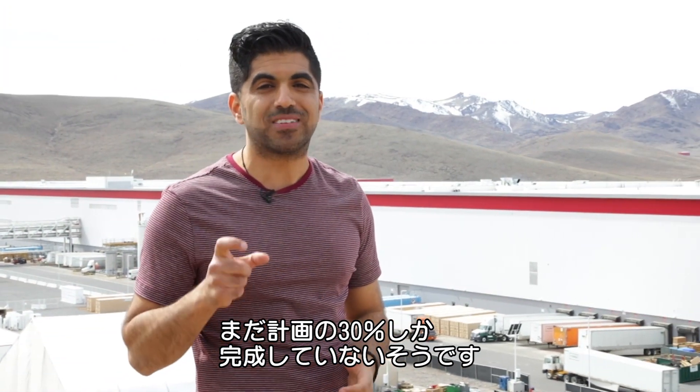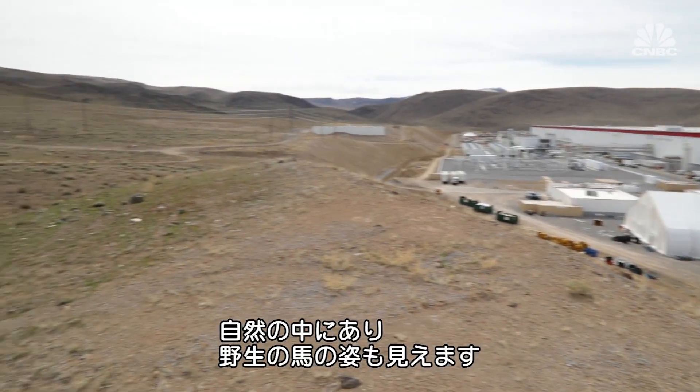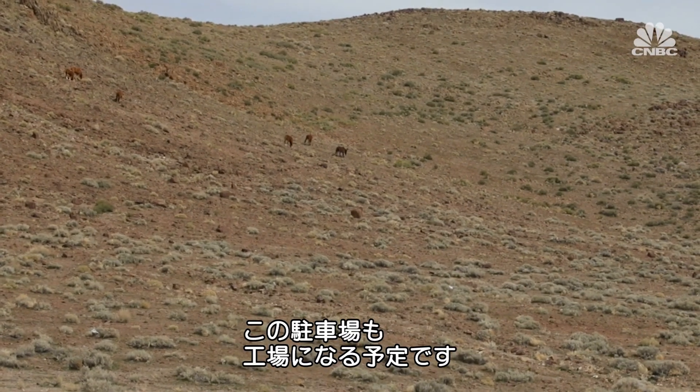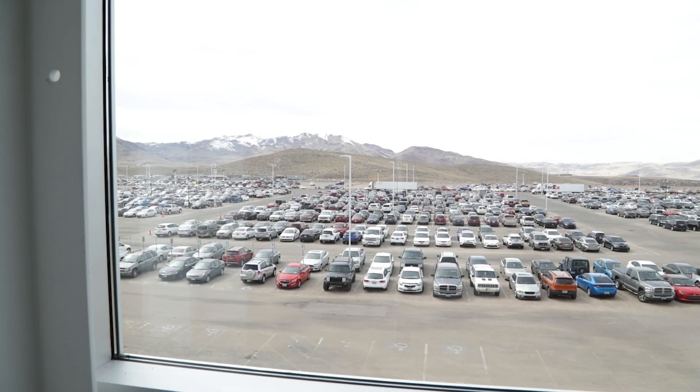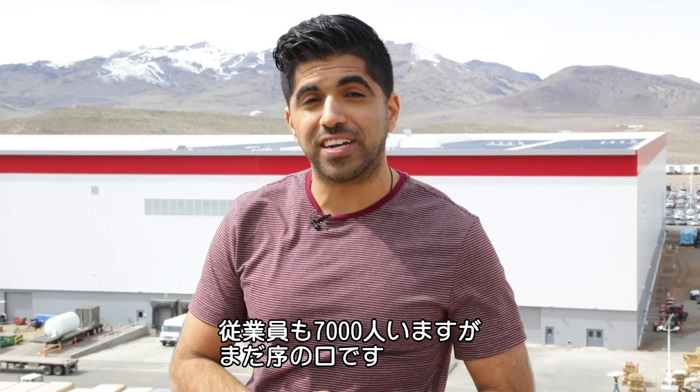As big as the building looks behind me, it only represents about 30% of the entire facility when fully built out. And it really does feel like we're in the wild here — there are wild horses over on my right. Even where I parked my car will eventually be more of the production facility. There are 7,000 employees working on site, and things are really only just getting started.